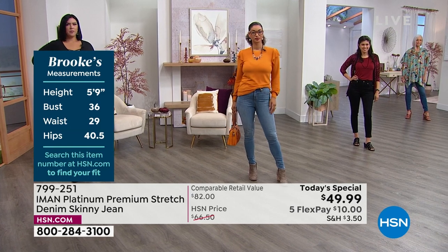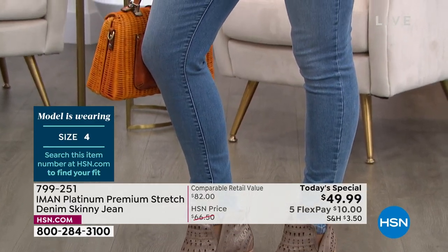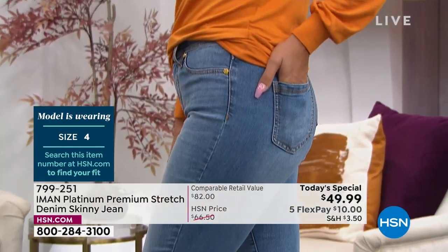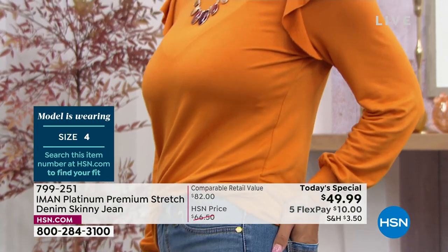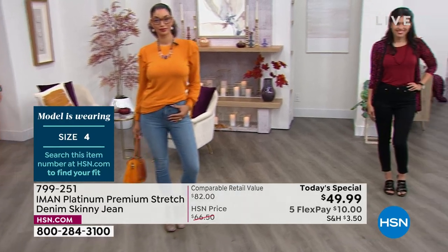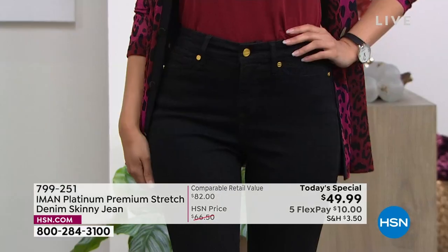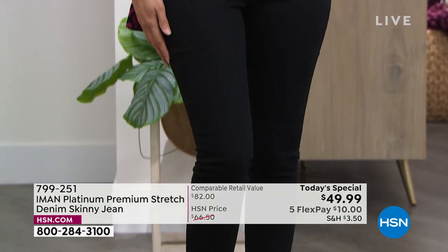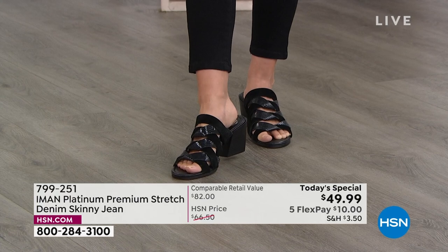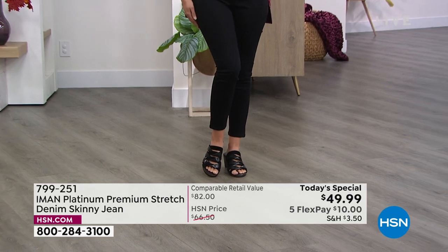There's no store in America that has three different inseams — it's just too costly for them. But we have the pool here at HSN to do that for you. Brooke is a size four in the light indigo, wearing her true size in the average. Christina is our petite model, also wearing her true size four. At 5'4", Christina's in the petite, but you could really do average as well — it's just a couple inches longer. The average inseam is 29 inches, petite is 26, and tall is 32.